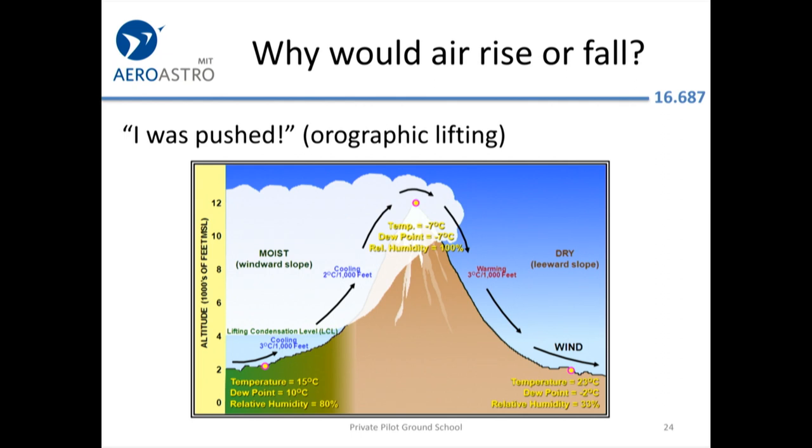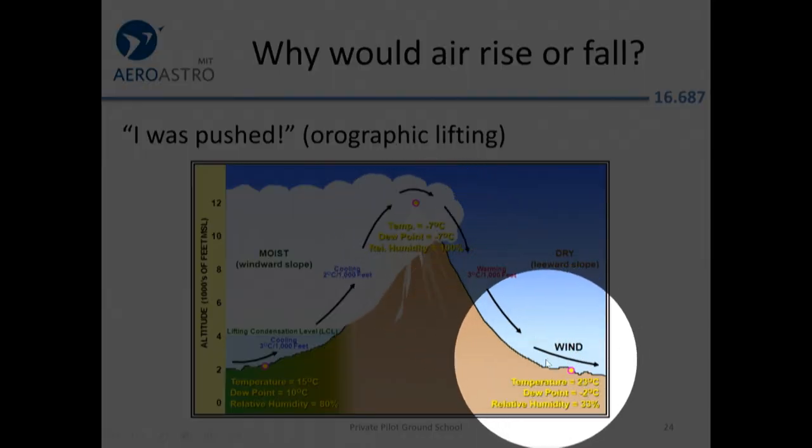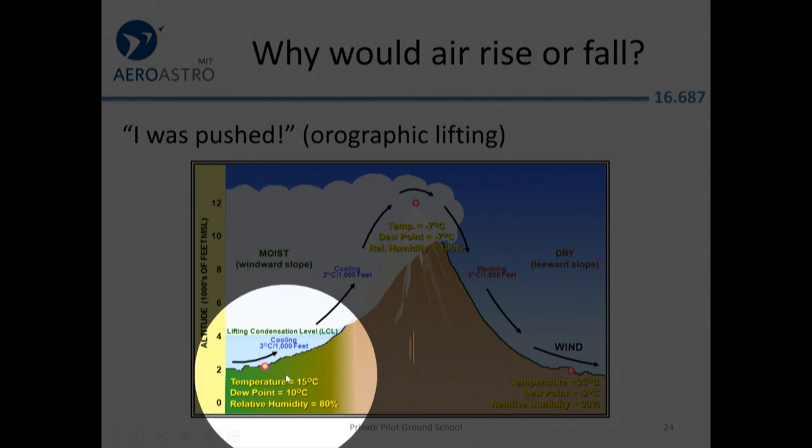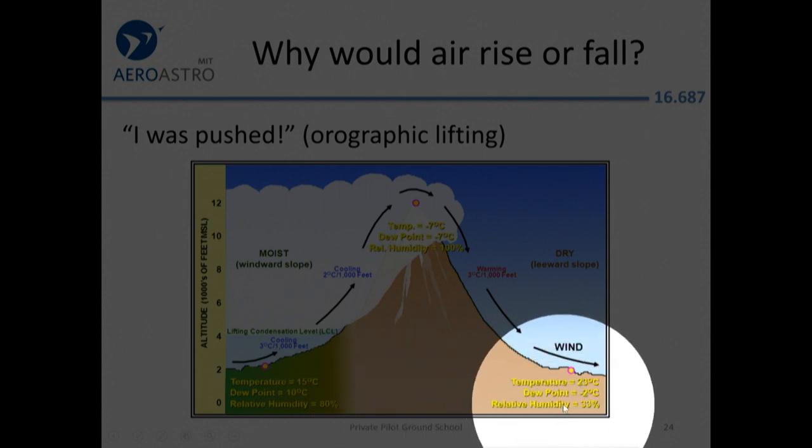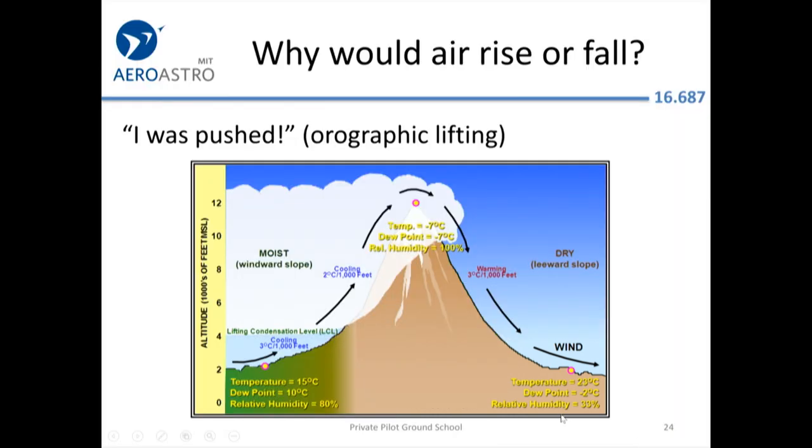One thing that can start air moving is a mountain range — air gets pushed up by wind from the left, up to the top of the mountain, and at that point it condenses into a cloud. Relative humidity is just another way of stating the temperature–dew point spread: if temperature is 15°C and dew point is 10°C, the relative humidity is about 80%. Where the temperature is 23°C and dew point is minus 2°C, the relative humidity is low.